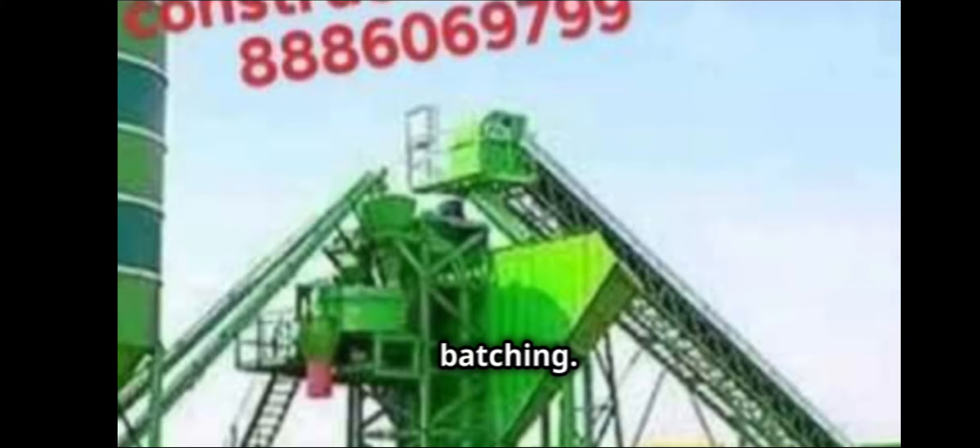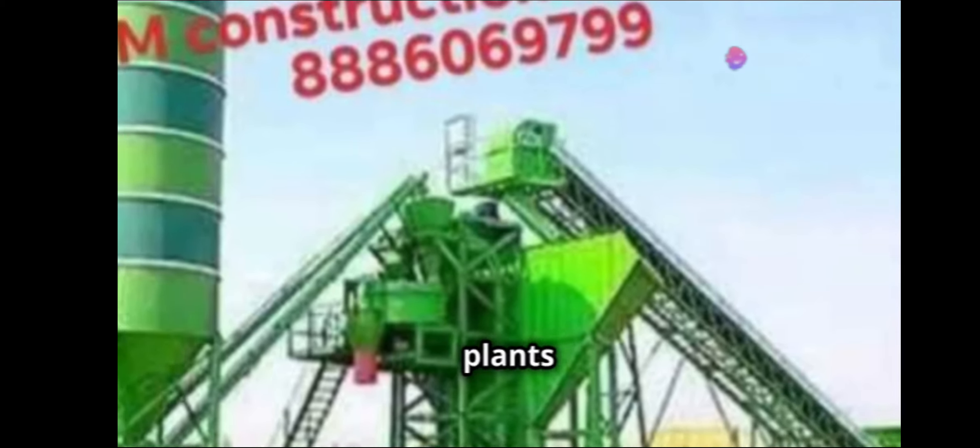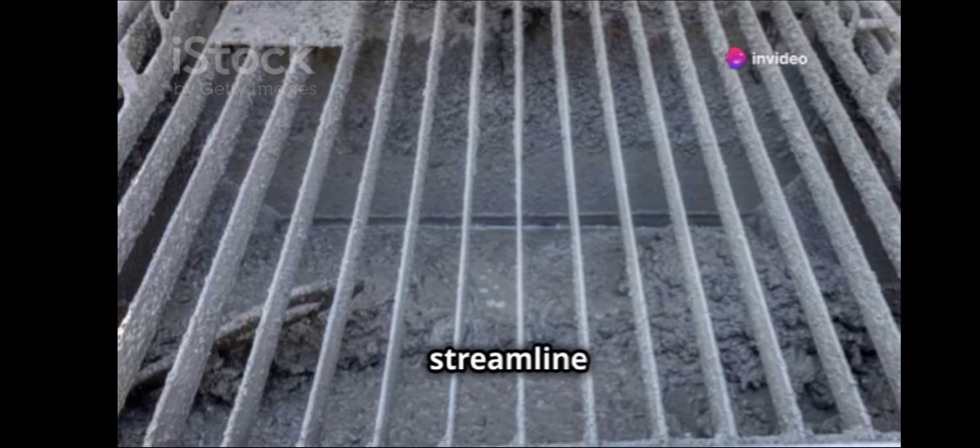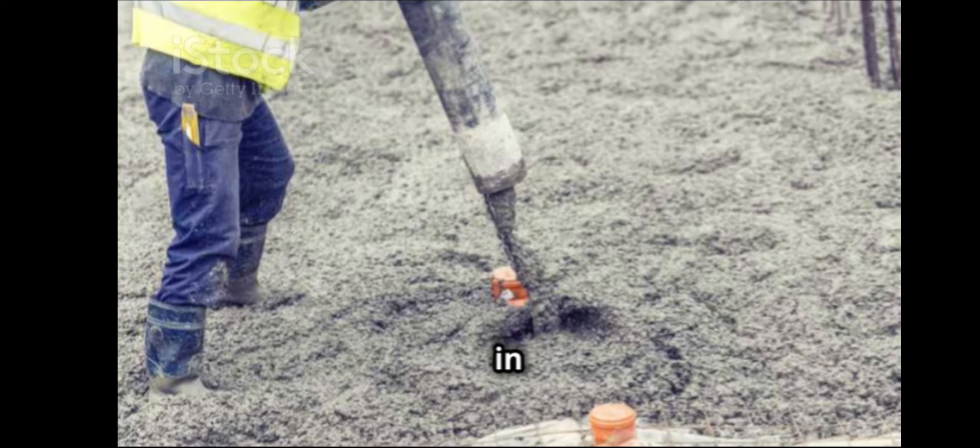Let's talk about batching. Whether it's mobile batching plants or the fully equipped ready-mix concrete batching plants, they have the technology to streamline your concrete production, ensuring consistency and quality in every batch.